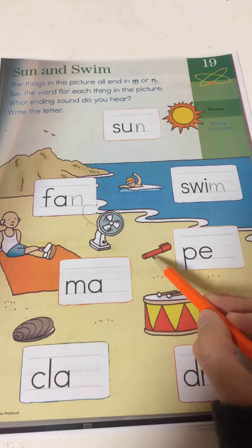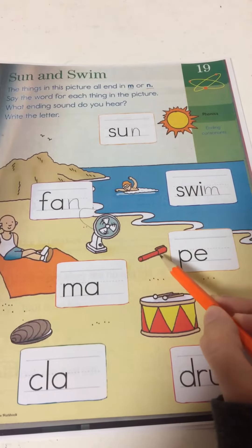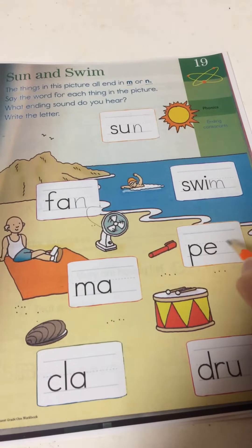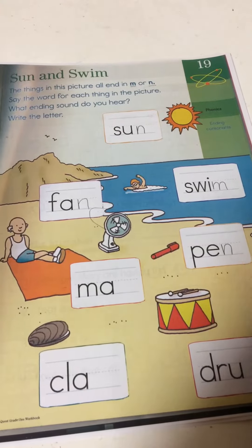Now this picture right here actually kind of looks like a toothbrush, but this is a pin. Pin. P, ah, n. Pin with an N.